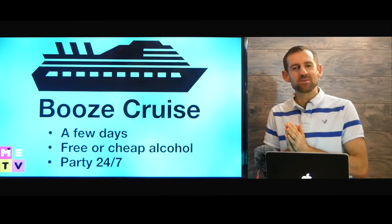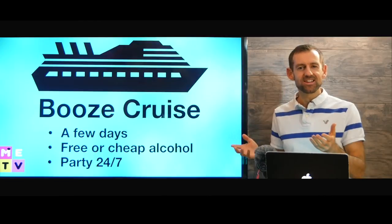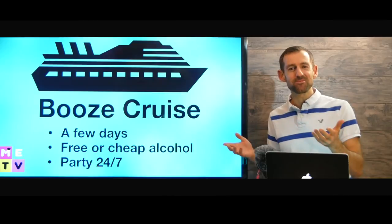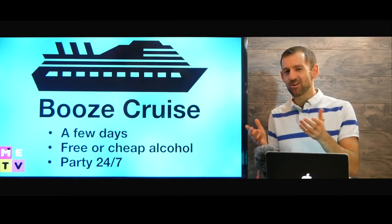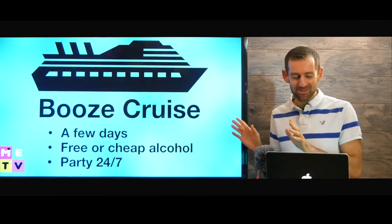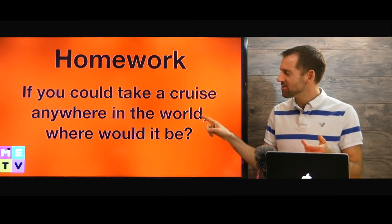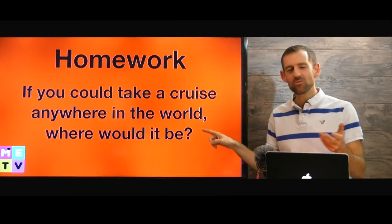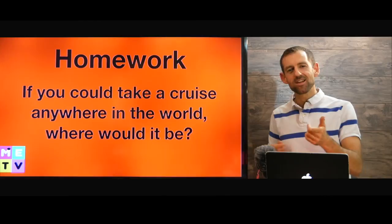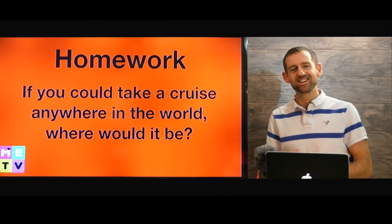If I get really famous at Mad English TV and really rich, it would be fun to take my favorite students on a cruise — should it be a regular cruise or a booze cruise? Maybe not a booze cruise. For homework: if you could take a cruise anywhere in the world, where would it be? Let me know your answer in the comments, and I'll see you in the next episode of Mad English TV.